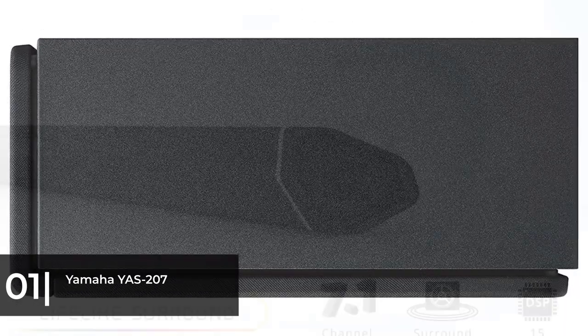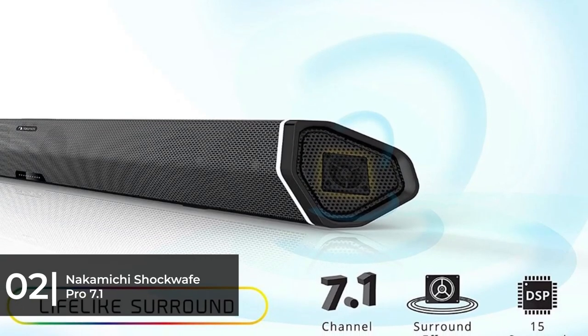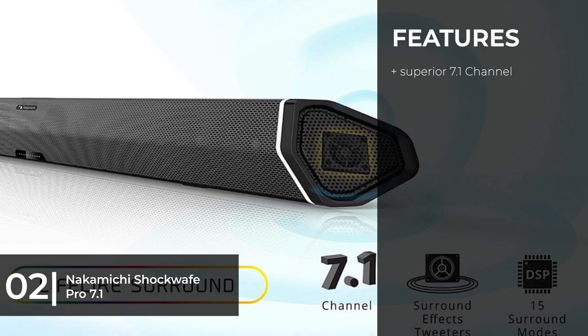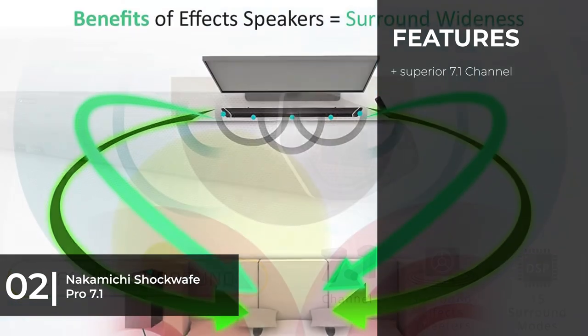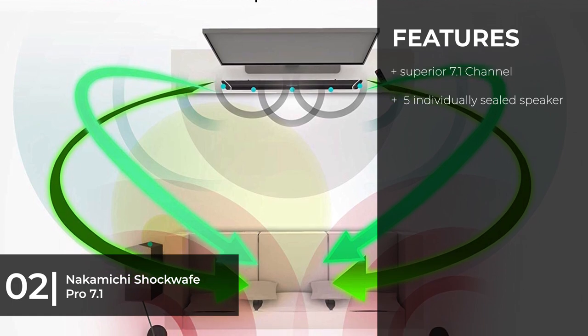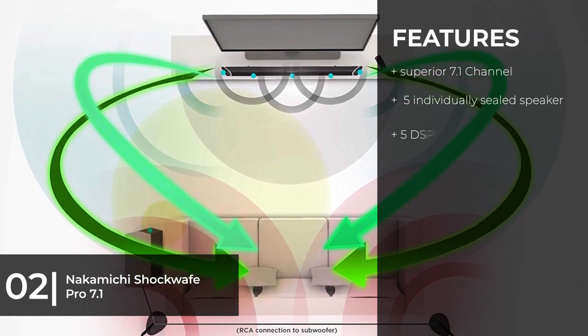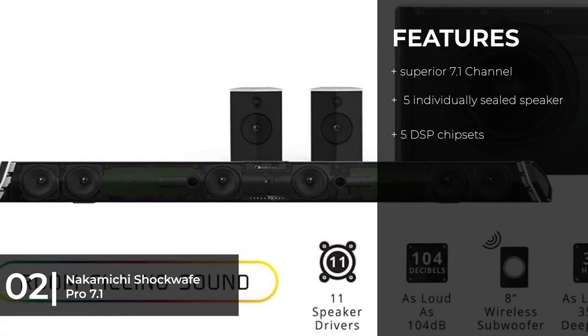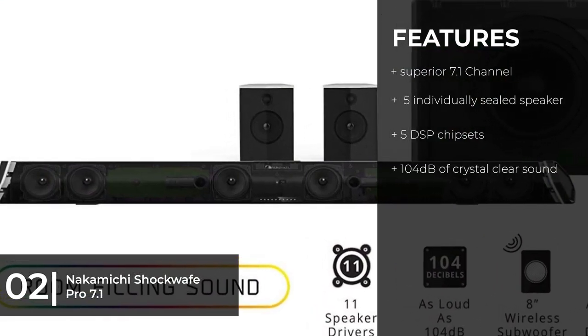Next on the list as best home theater, we chose the Nakamichi Shockwave Pro 7.1. The Shockwave Pro is a little different than most soundbar systems — although it's common for a soundbar to be packaged with a subwoofer, the Shockwave Pro is one of a smaller number of soundbars that also comes packaged with surround sound speakers, making it sort of a hybrid soundbar home theater system.